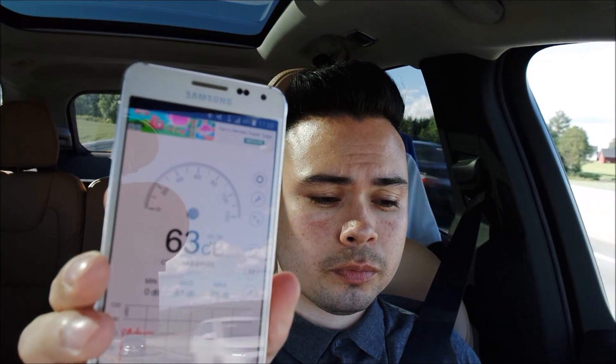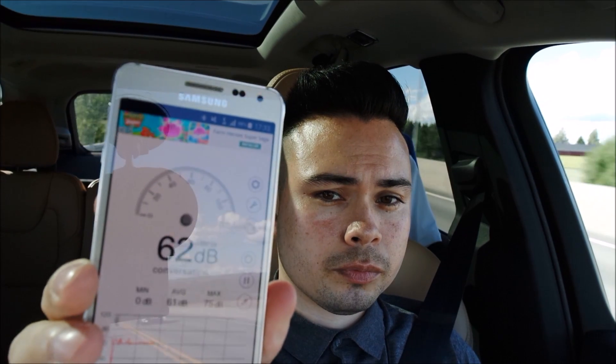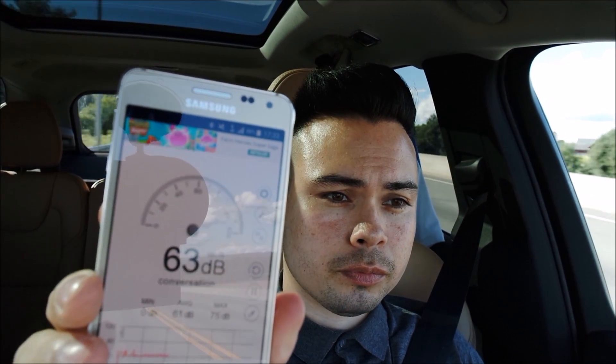I'm currently doing 85 kilometers an hour — I'll put that in miles below. I have this app called Sound Meter on my phone; it was the highest-rated decibel app. That should give us an average, and the average is 61 decibels.